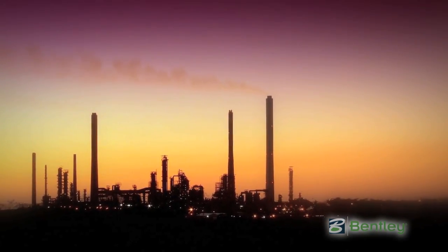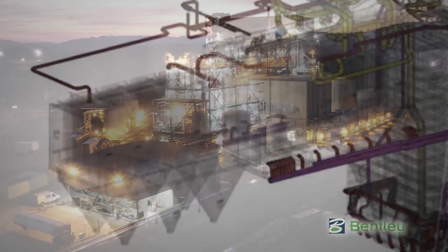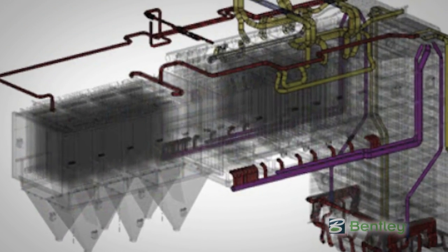Today's industrial landscape is all about subtraction: reducing inefficiencies, eliminating rework, and decreasing waste. Everyone must do more with shrinking resources, even as projects grow more complex.